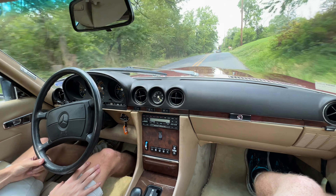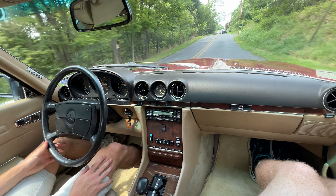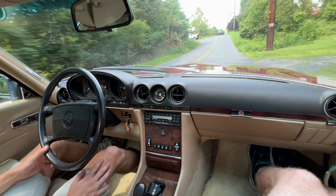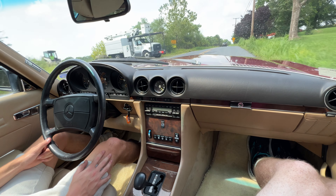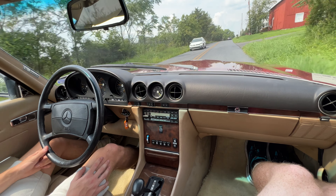These cars are absolutely so nice. You really do feel like you're kind of driving a time capsule a little bit. Being an '89, it is the last generation that they produced these cars, which makes it pretty special. It's 5.6 liters — it's a 560 SL.